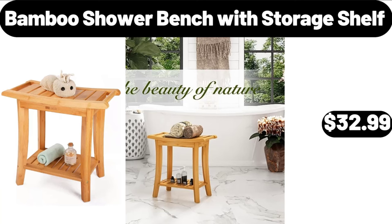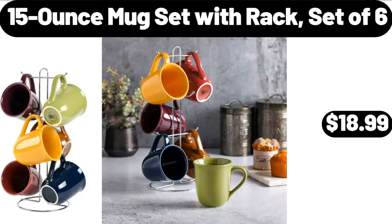Bamboo Shower Bench with Storage Shelf, $32.99. 15 Ounce Mug Set with Rack, Set of 6, $18.99.